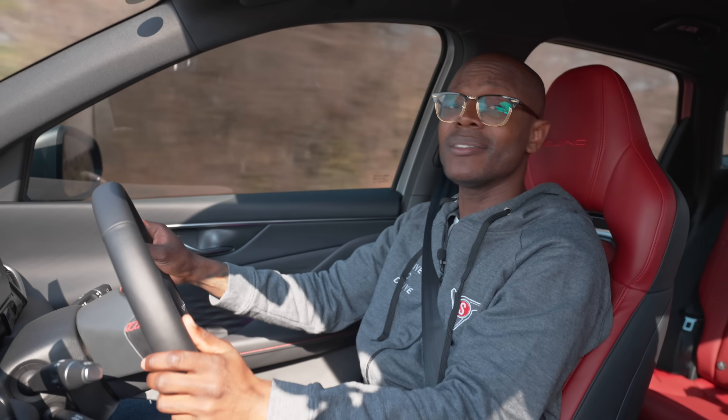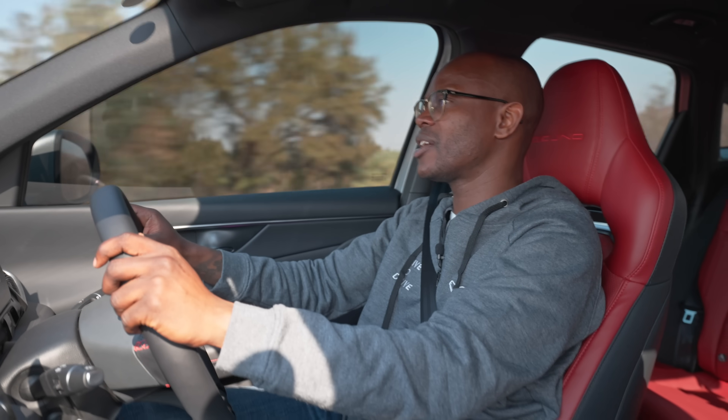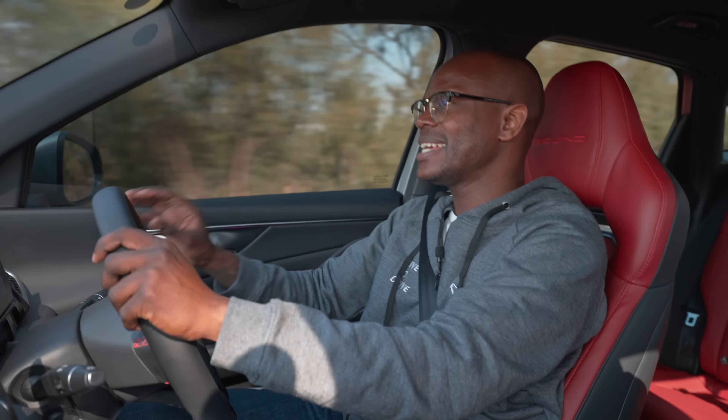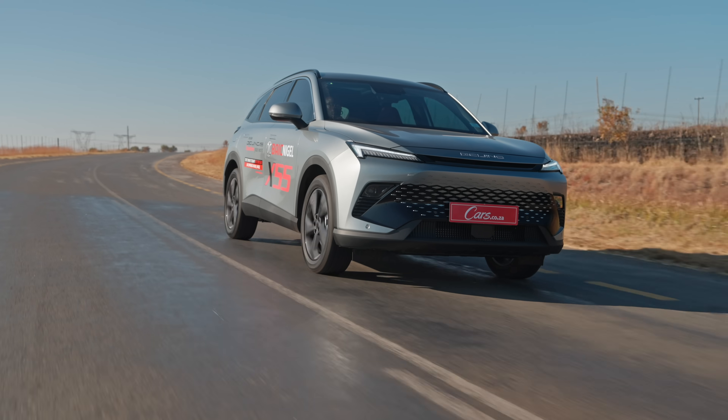Chinese manufacturers have always had a bit of a footprint in South Africa, but it's been growing exponentially over the past few years. When you look at the brand BAIC and some of their other cars, what makes this one so special is the unique design. In fact, this car is so uniquely designed.